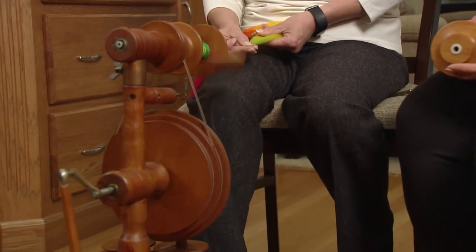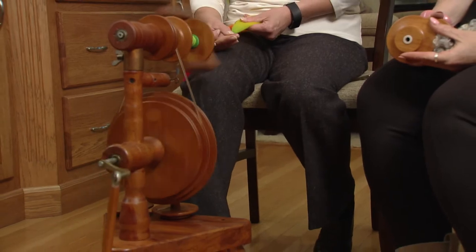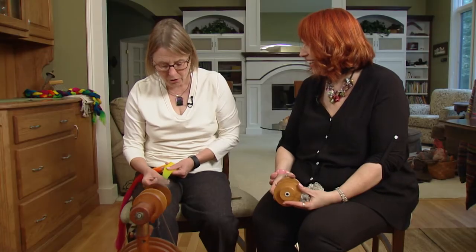Way back when they were looking for ways to tell whether a woman was a witch or not, if you spun to the left, that was an indication you were a witch. And so now you spin to the right to create the yarn and to the left to ply it. As long as you spin in those directions, nobody will accuse you of being a witch.